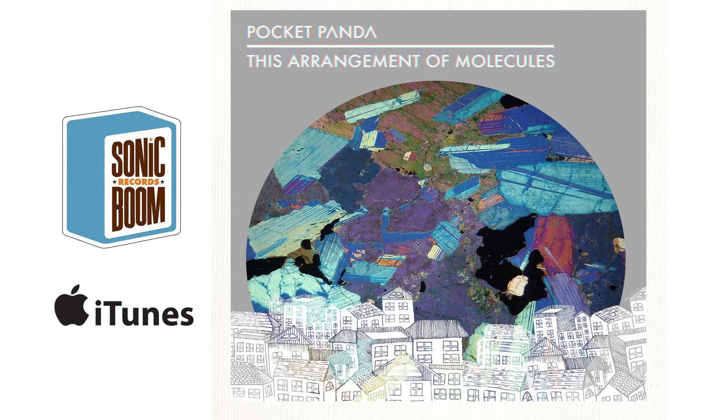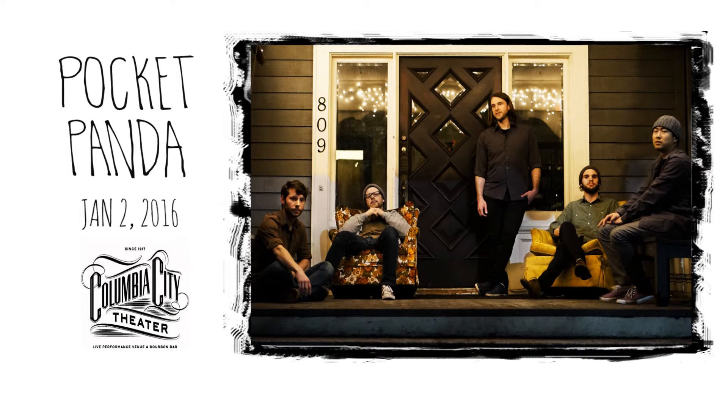Pick up This Arrangement of Molecules at Sonic Boom Records and online at iTunes, and catch Pocket Panda live at Columbia City Theatre on Saturday, January 2nd, 2016.